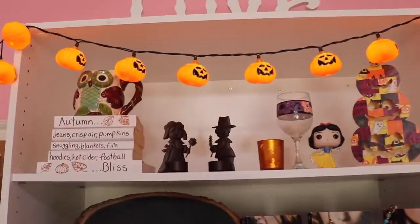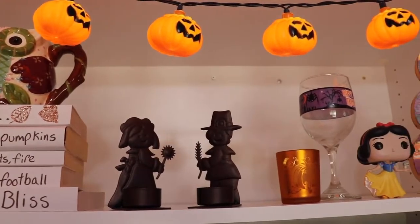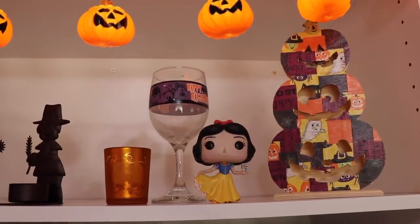For my first shelf, I have these books covered with cardstock, and I have an owl mug, and then I have Thanksgiving candle holders, another candle holder from Yankee, and my Snow White Funko Pop.